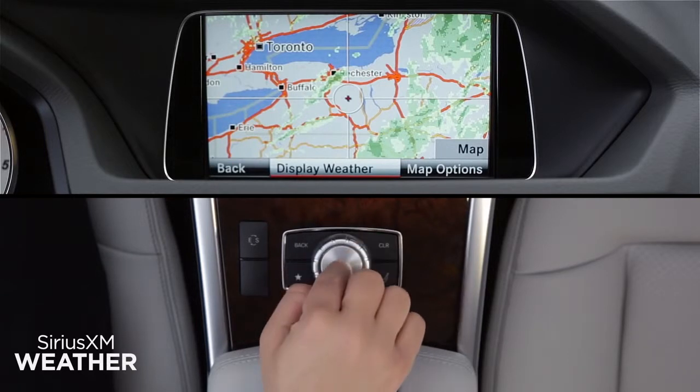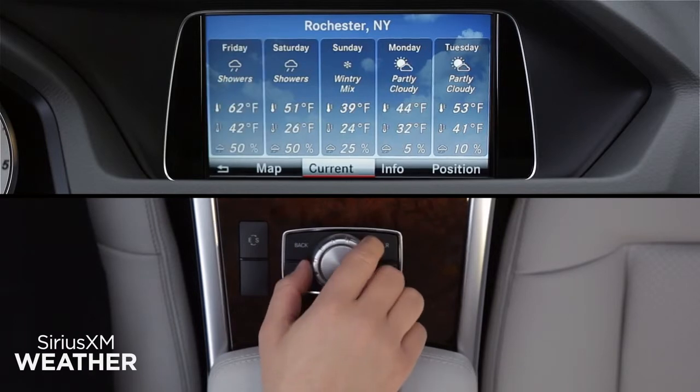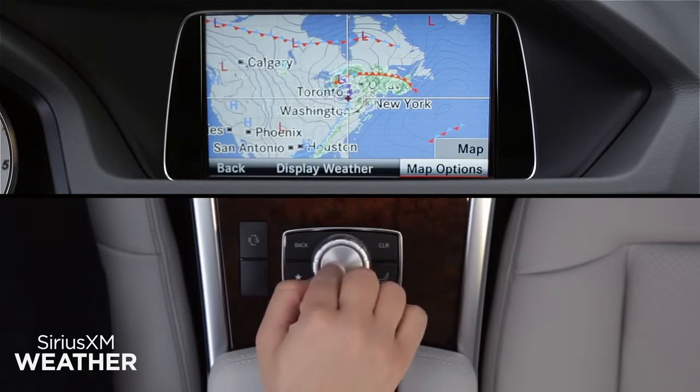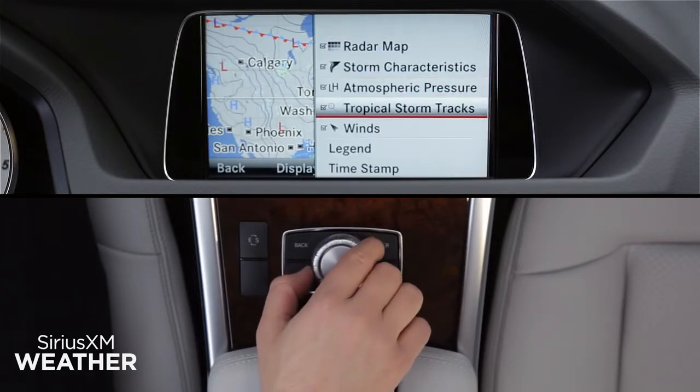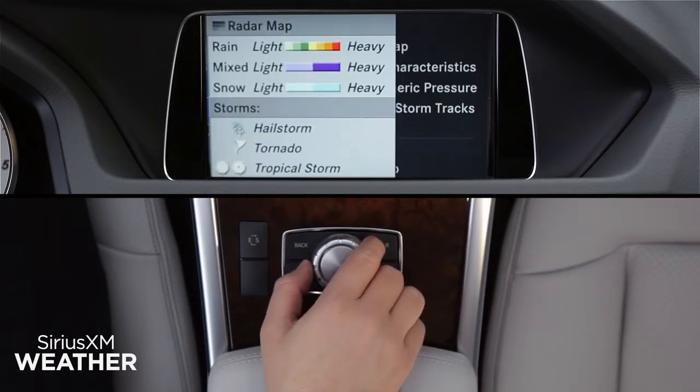Click Display Weather to see the weather report for the nearest reporting area. As with your local forecast, you can switch between the current conditions and the five-day forecast. At any map location, click on Map Options to select the weather elements you'd like shown on the map. Click on Legend to see what each map symbol represents.